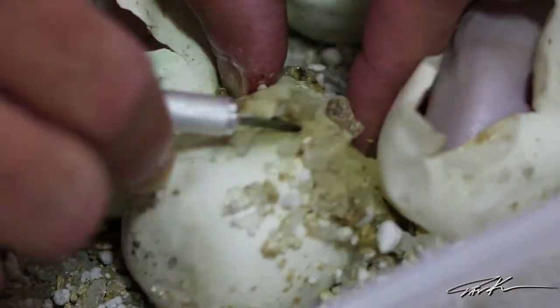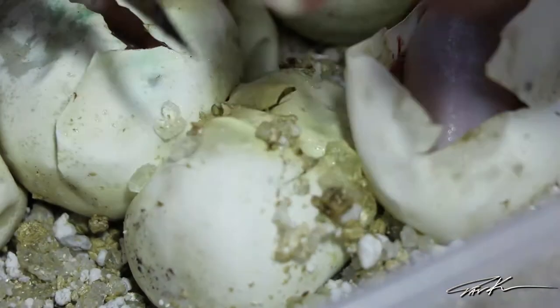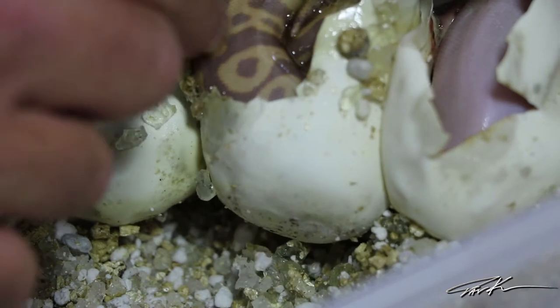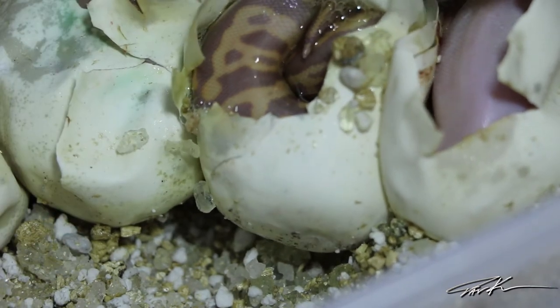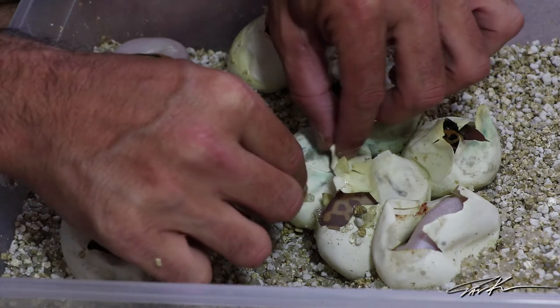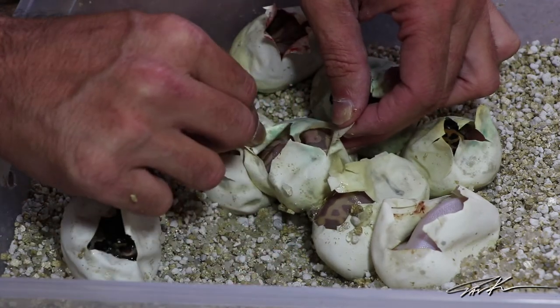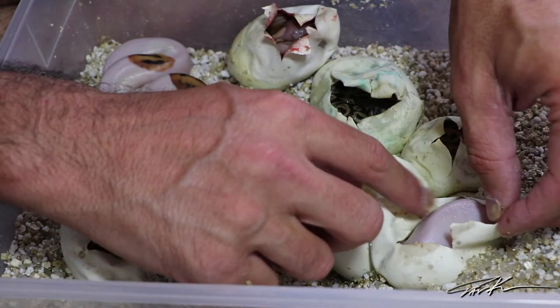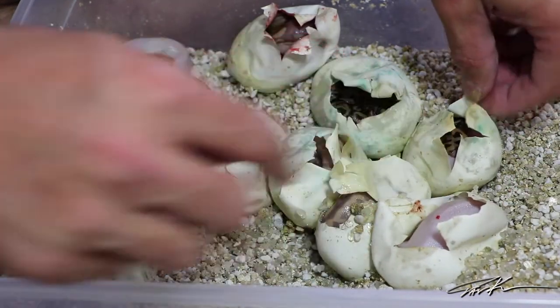I see a little bit of white in there — could this be the leopard banana pied? With what I can see now, this is definitely a banana leopard. It's going to be a banana leopard het pied. I'm going to let him come out of the egg on his own time. Here's the final count: two pieds — possibly leopard pieds; two banana pieds — possibly banana leopard pieds; a leopard banana; and two normals that could be leopard. Everyone that's not pied is going to be het pied because the mother was pied.